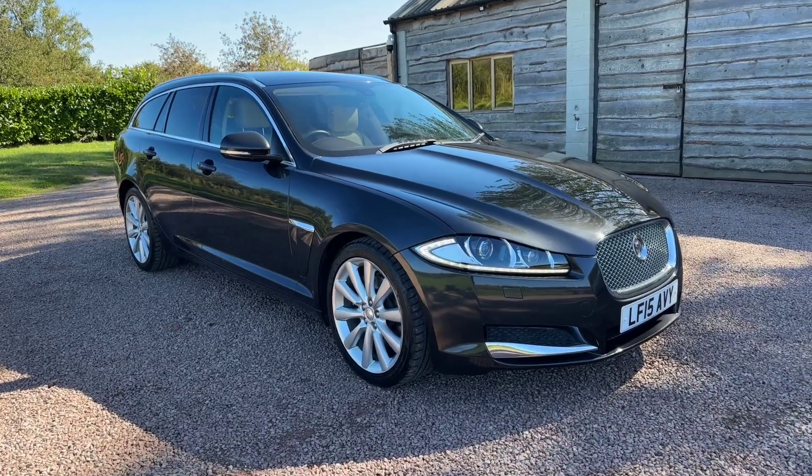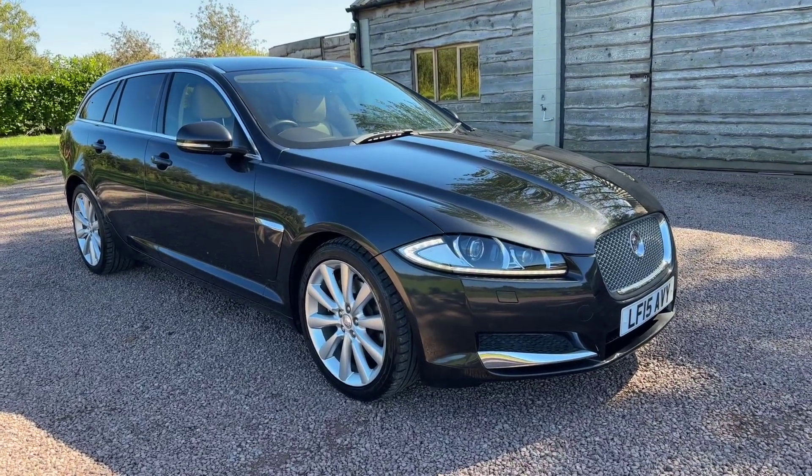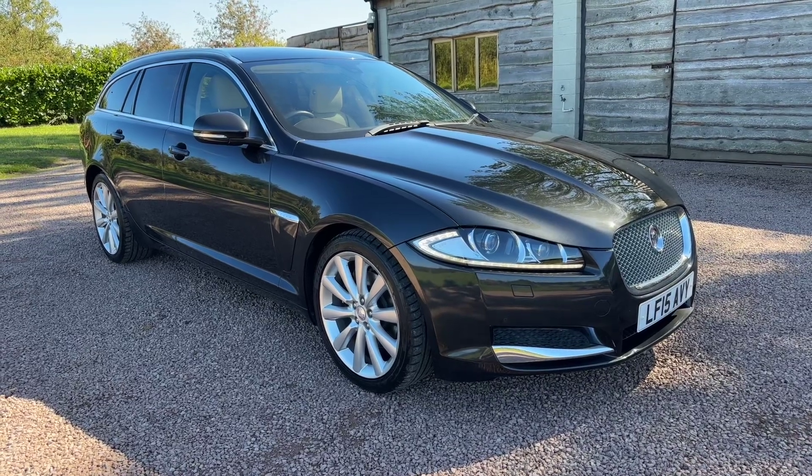Good afternoon, welcome to another video from Barclay Motor Company of Hopwood, South Birmingham.